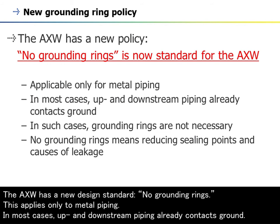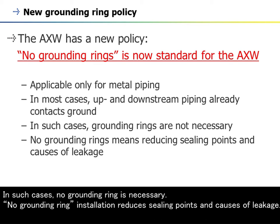The AXW has a new design standard: no grounding rings. This applies only to metal piping. In most cases, up and downstream piping already contacts ground. In such cases, no grounding ring is necessary. No grounding ring installation reduces sealing points and causes of leakage.